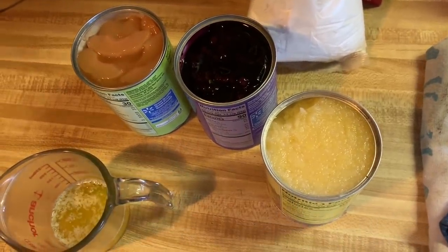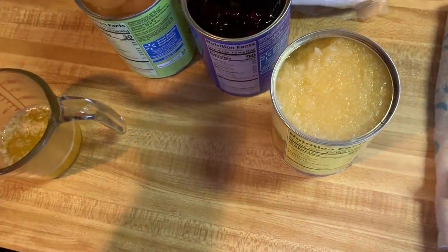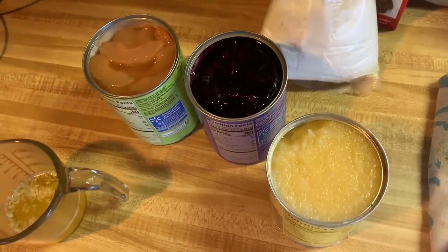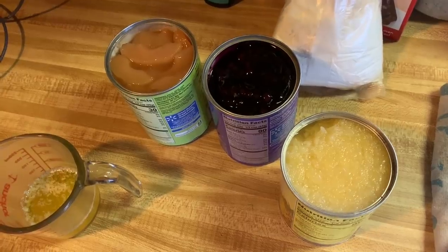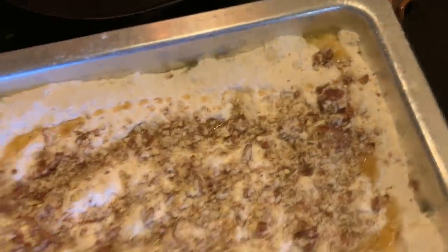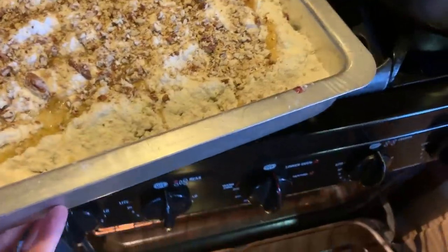This is what you would definitely call semi-homemade. Blueberry pie filling. I'm also going to add apples because I have it, and pineapple — crushed pineapple — and a box of yellow cake mix. And that's all she wrote. I'm making a mess but still, that's all she wrote. Put it in the oven until it's brown and bubbly.